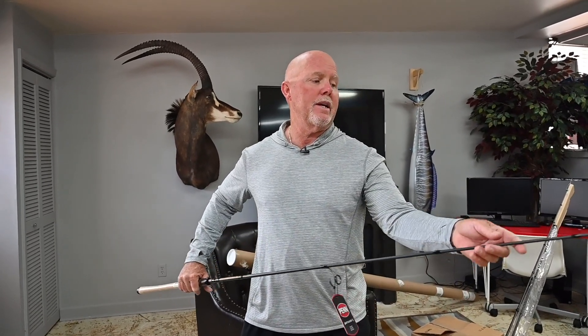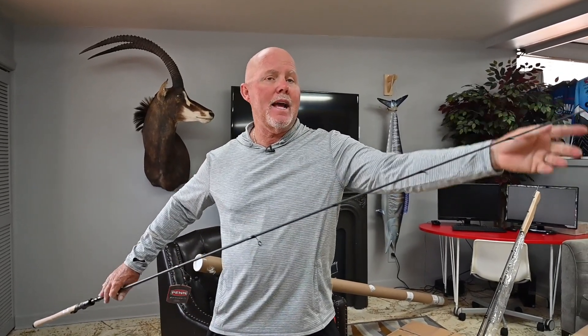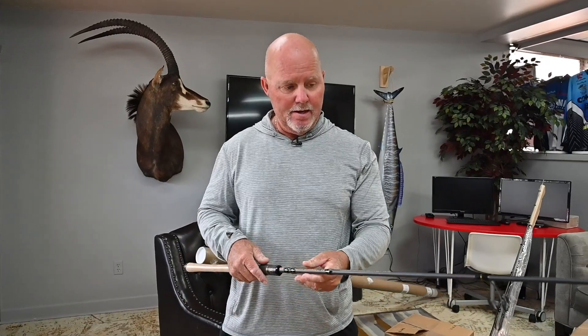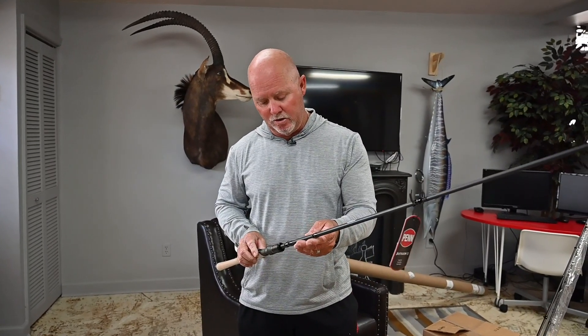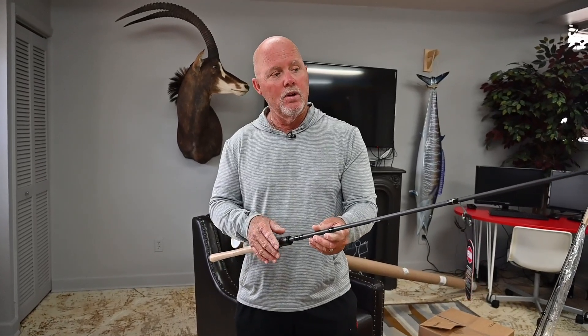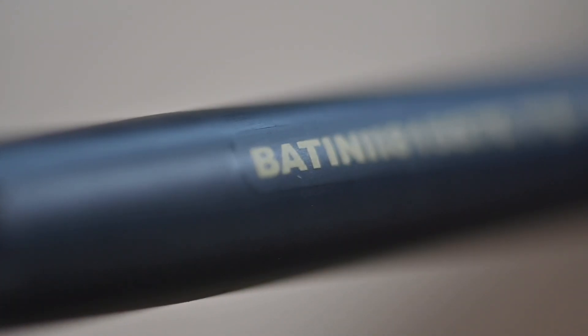It has nine guides. This rod is going to do me some really good justice for bonefishing and all that sight fishing I want to do. The reason I got it at seven foot six is so that I can throw that shrimp or that real light jig a long, long ways. An eighth ounce jig head would work just fine here.